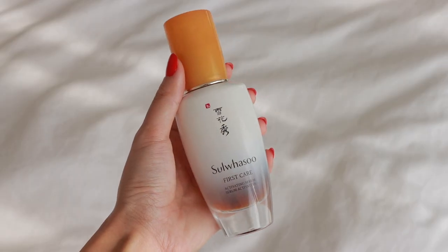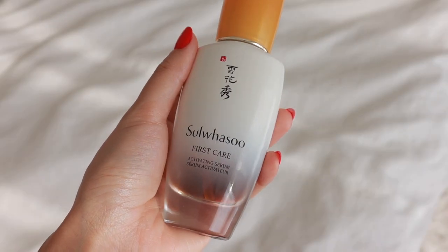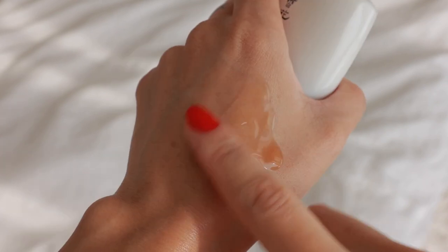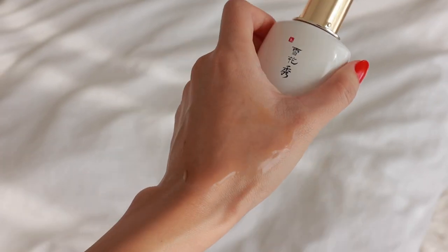I can't talk about skincare favorites without mentioning the Sulwhasoo First Care Activating Serum. I know I've talked about this a bunch of times, but it truly is one of my favorites and a staple in my routine. I love how hydrating it is, how it makes my skin look so radiant, and how it increases the efficacy and absorption of subsequent skincare products. They just updated the formula and I love that they continue to improve upon it.